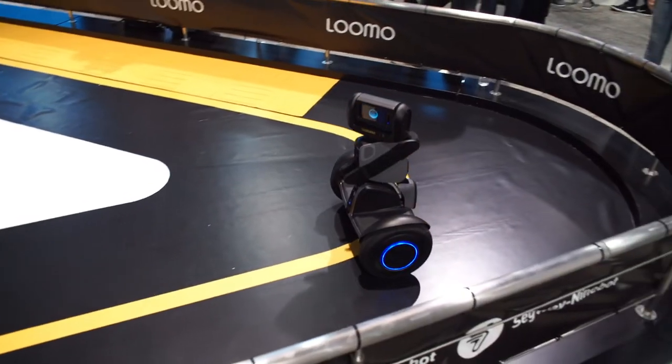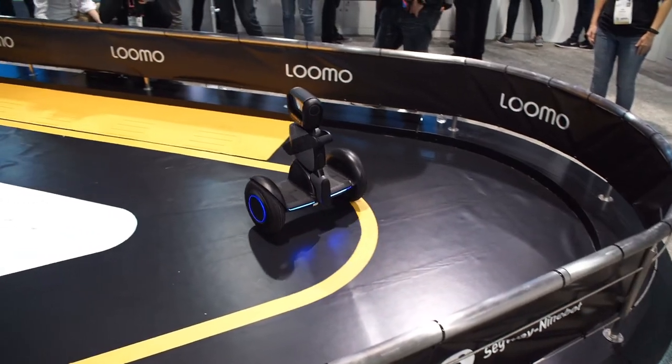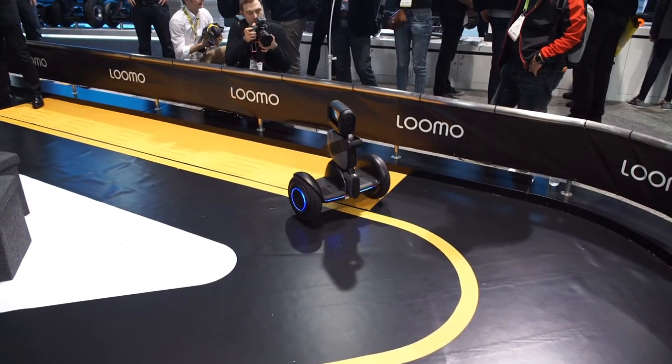When you look at the features that it has, it's a very impressive new device. It'll do voice recognition, film and stream 4K video, and take high-definition photographs, so from a professional application there's a lot. For that person with lots of disposable income, you could jump on it, ride to a party, direct the Lumo to film the party or the event — there are any number of applications and it's only limited by the imagination of the end user.